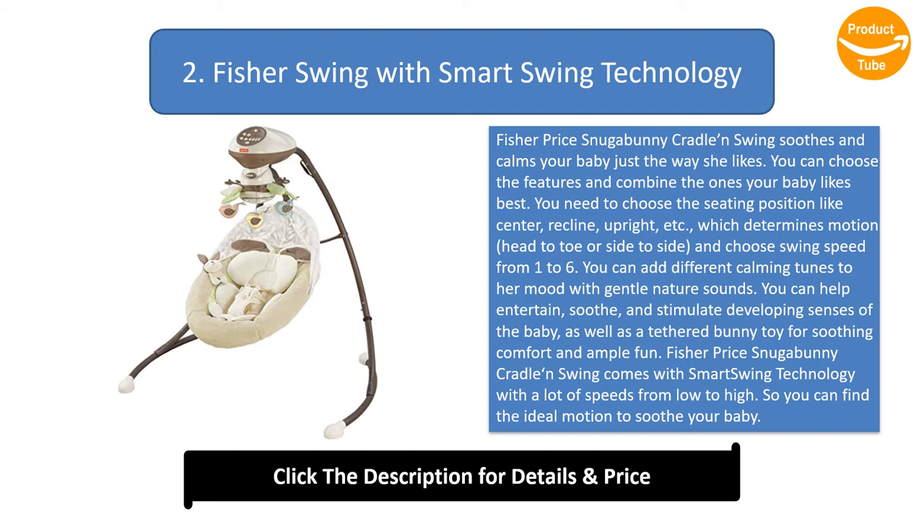You can add different calming tunes to her mood with gentle nature sounds. You can help entertain, soothe, and stimulate the developing senses of the baby, as well as a tethered bunny toy for soothing comfort and ample fun. Fisher-Price's new Gabbani Cradle Swing comes with smart swing technology with a lot of speeds from low to high, so you can find the ideal motion to soothe your baby.